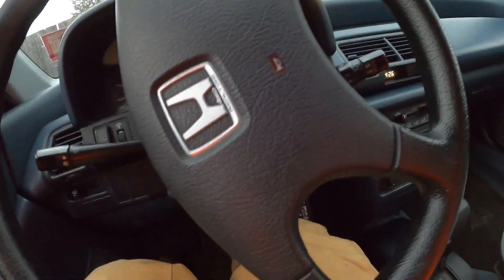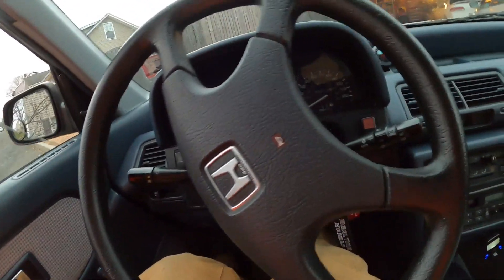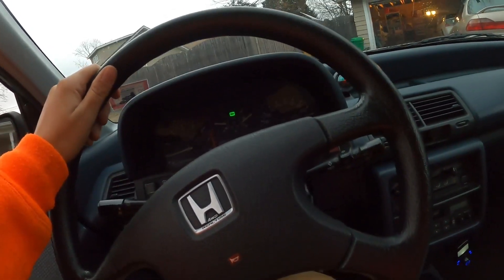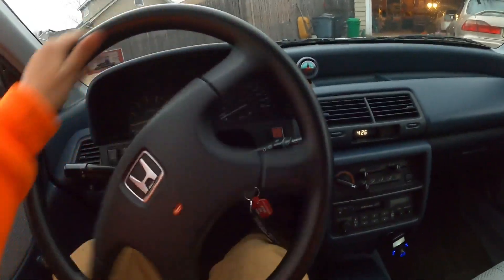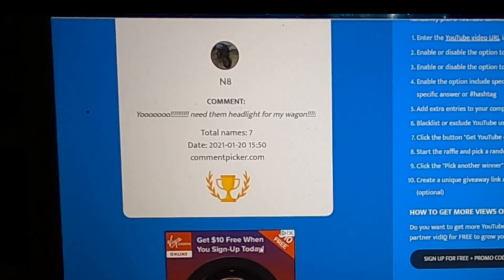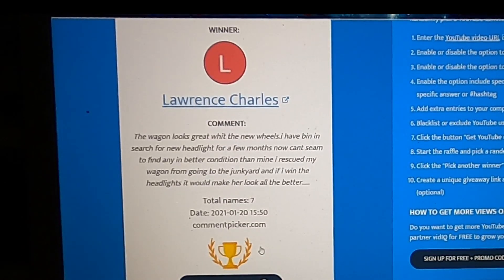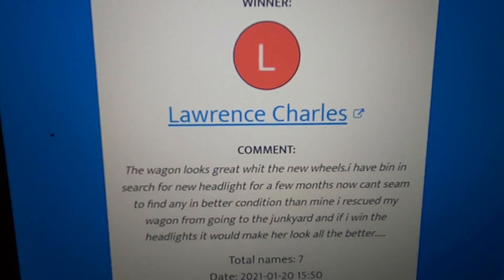Is my hood open? Looks like my hood's open. It's so hot in this. No way. Aggressive noises. Here we go. Winner winner chicken dinner.